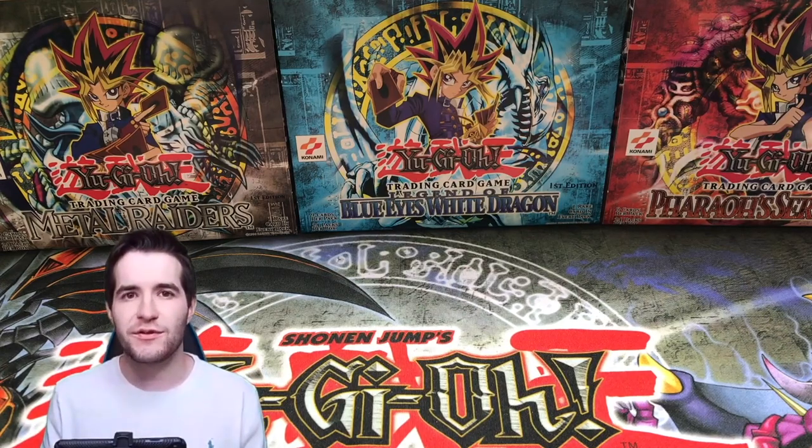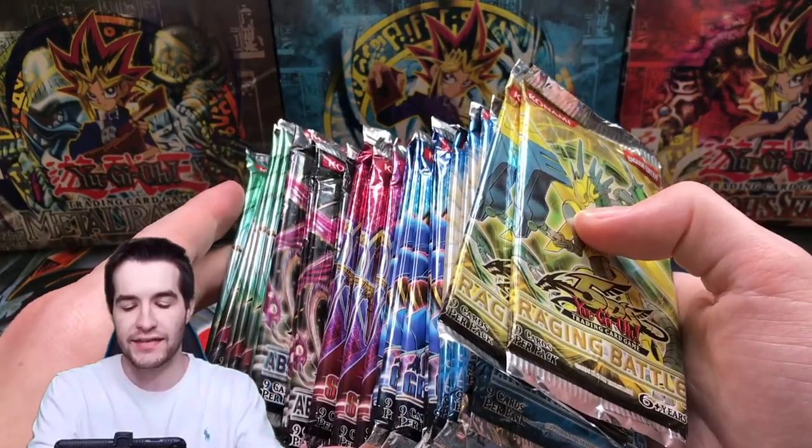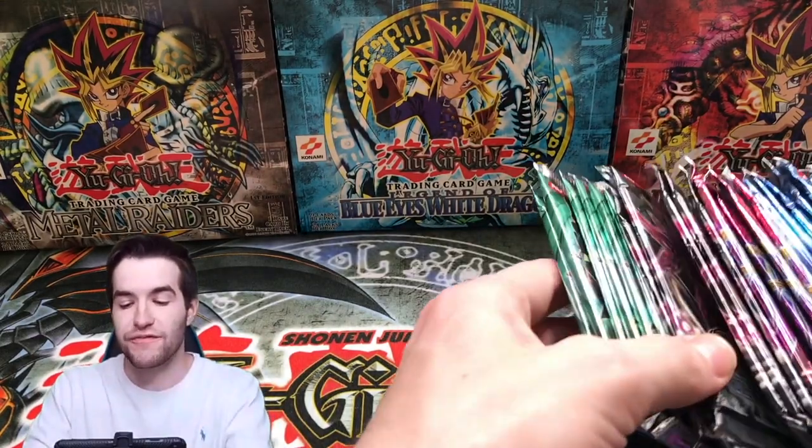What's up guys, we're back with another epic video. Today we're opening up a ton of ghost rare packs — this is going to be pretty awesome. If you watched the live stream, these are some of the same packs we opened before. We had crazy luck, so I'm hoping there's still some fire in these packs.